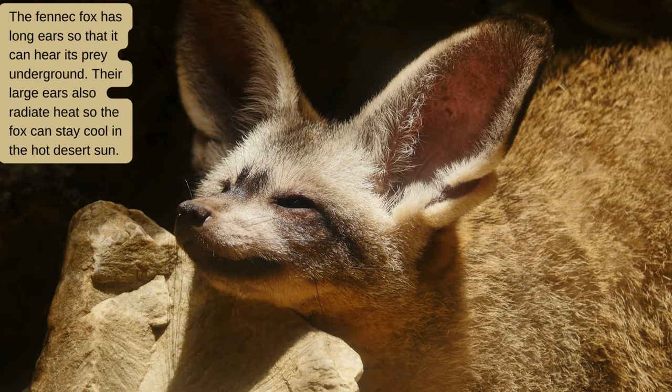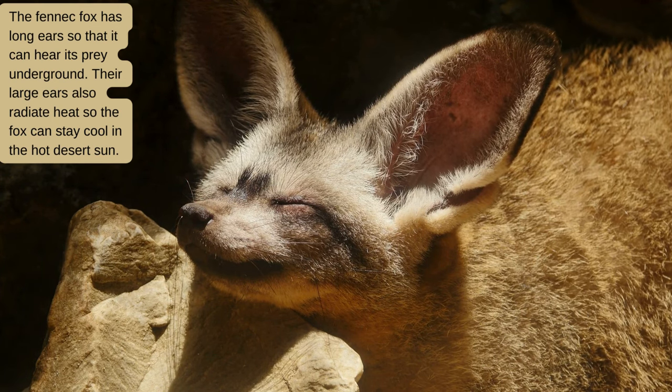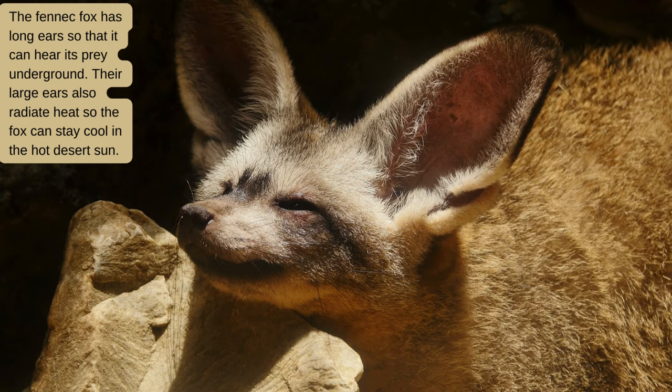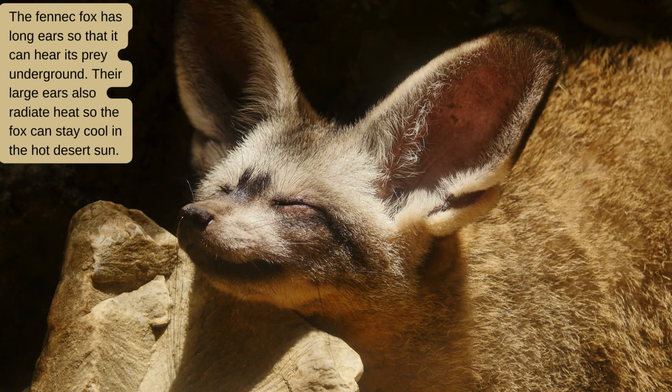The fennec fox has long ears so that it can hear its prey underground. Their large ears also radiate heat, so the fox can stay cool in the hot desert sun.